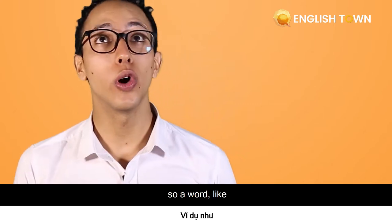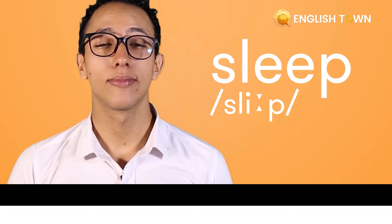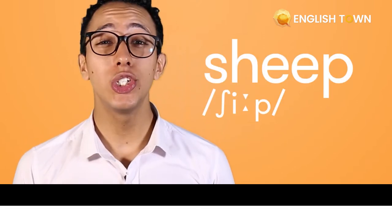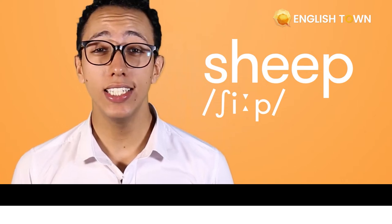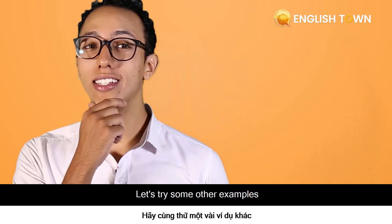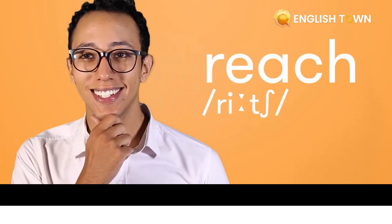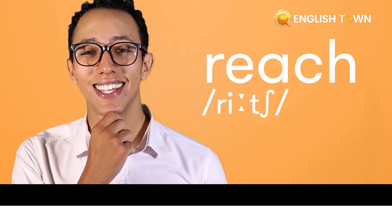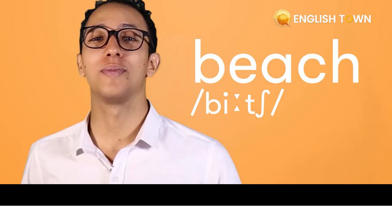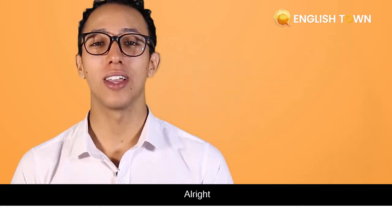A word like sleep or sheep. Can you try with me? Let's try some other examples like reach and beach. All right, good job, guys.